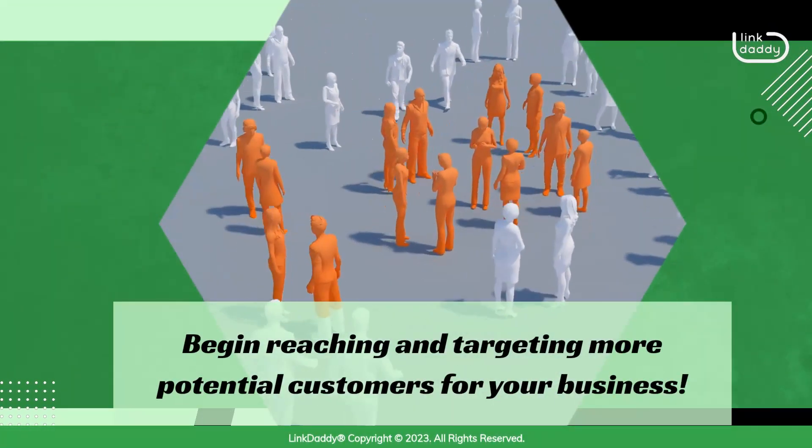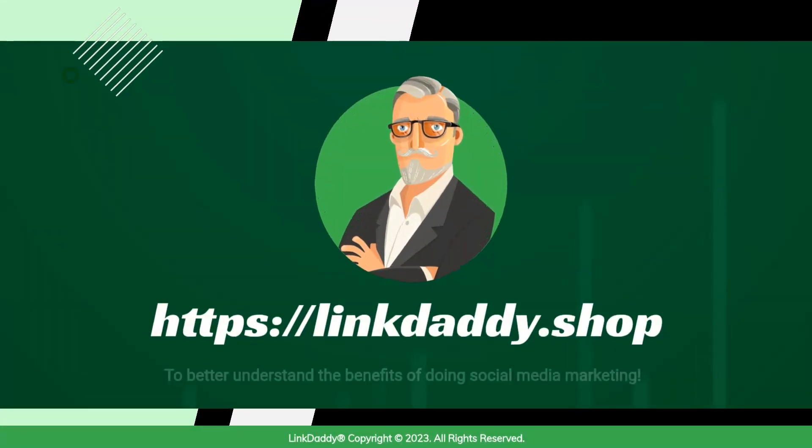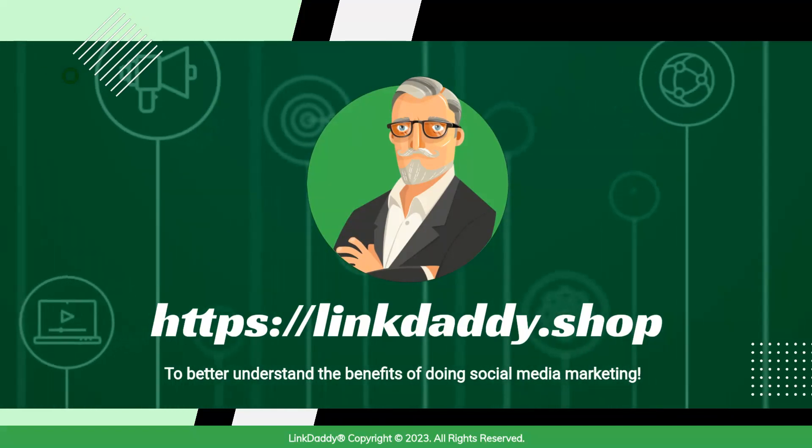Begin reaching and targeting more potential customers for your business. Visit linkdaddy.shop today to better understand the benefits of doing social media marketing.